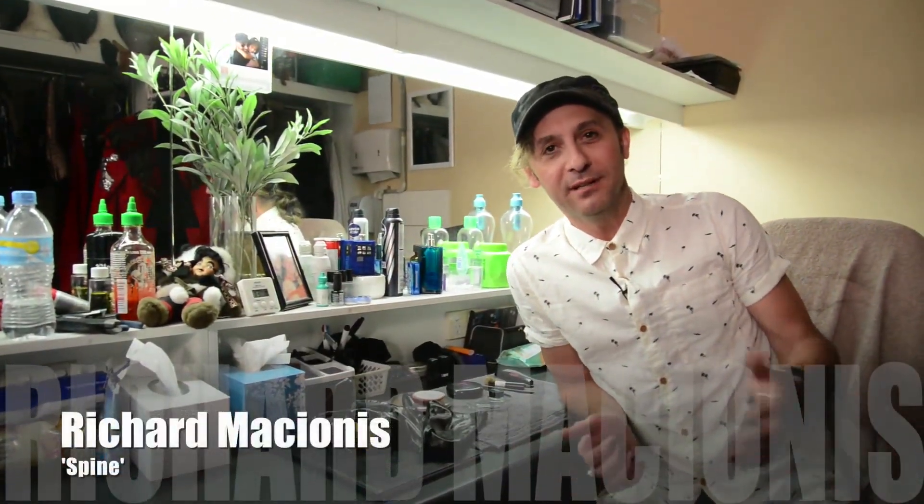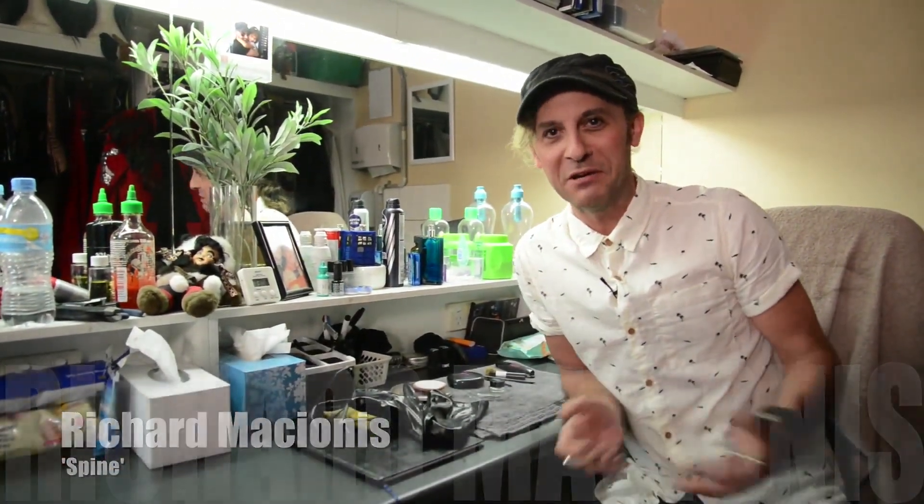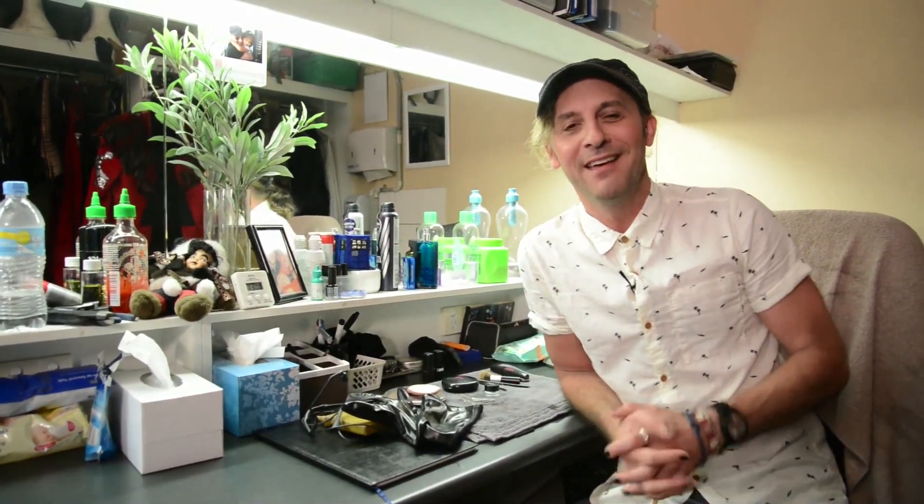Hello everyone, this is Richard, otherwise known as Spine. I'm here at Dracula's on the Gold Coast with our show Sin and Tonic. We are six months into this show, folks, and it's been a fantastic six months.